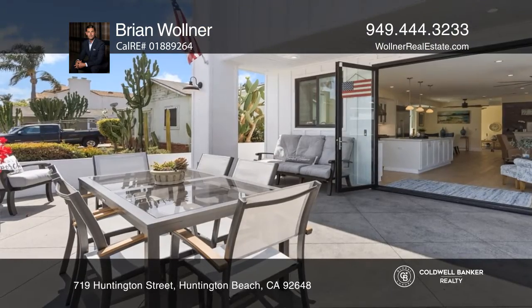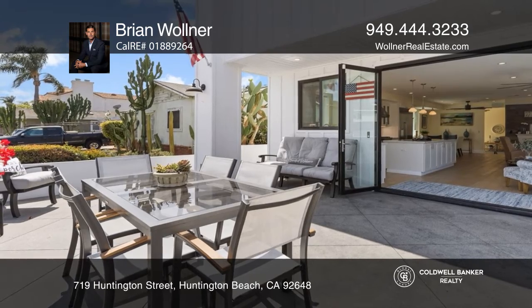This modern farmhouse features a rare ADU with a private entrance, a full kitchen, and a full bathroom.